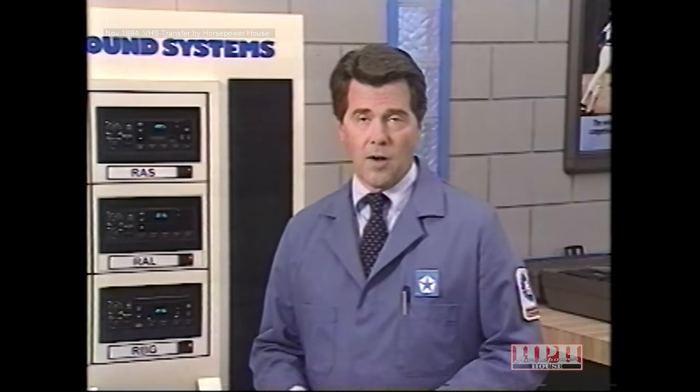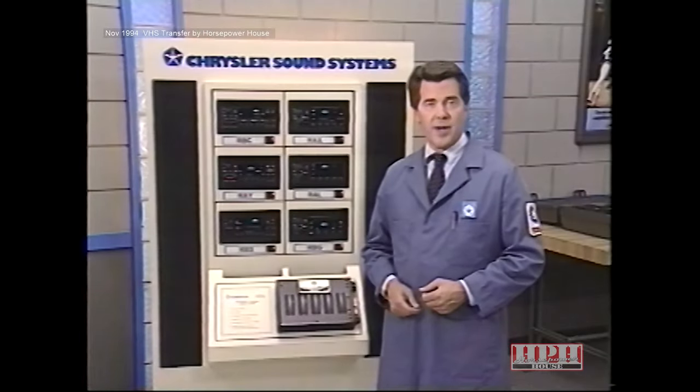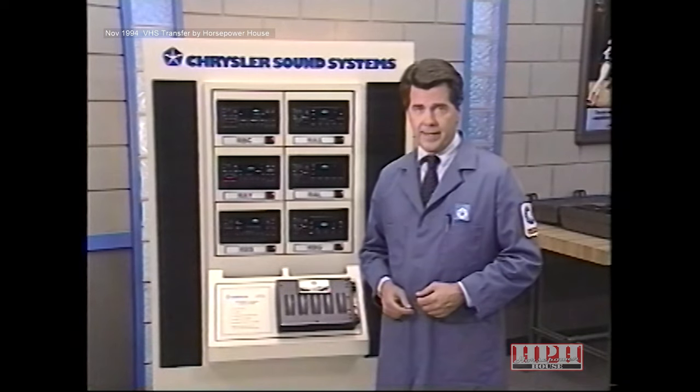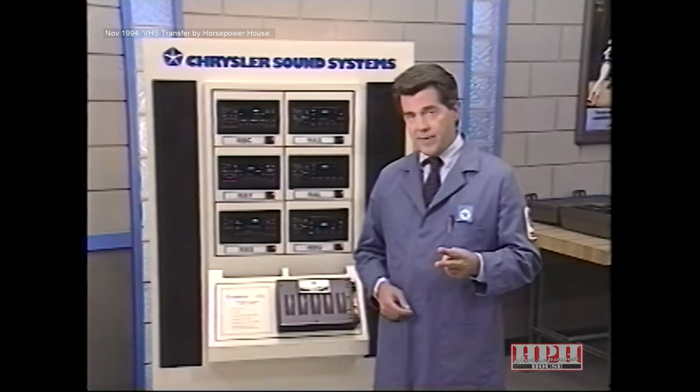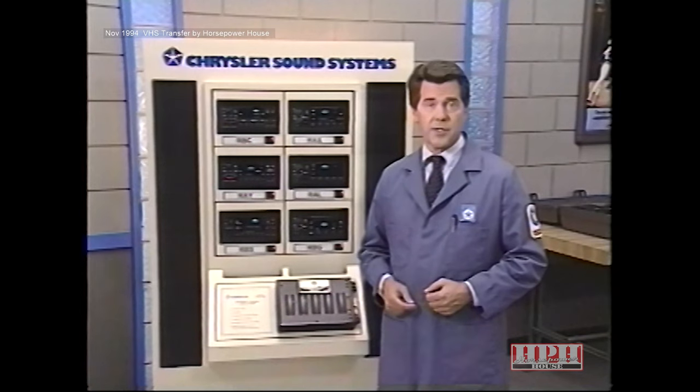The CD changer works with the radio's internal logic through the radio push buttons. However, the RBS radio will not work with other aftermarket CD changers — it only works with the new 1995 Mopar 6-disc changer. An amplifier located under the front passenger seat is also included, capable of producing a total of 100 watts of power. The RBS radio is designed with six push buttons to store 24 radio stations — two AM and two FM stations per push button. The same six push buttons are also used to directly access the six compact discs when in CD mode.